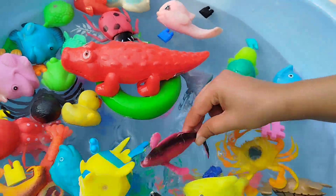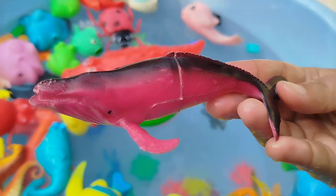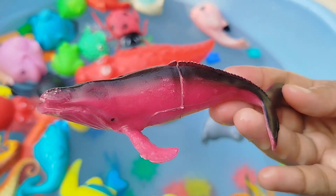The next one is a whale. This is a whale.